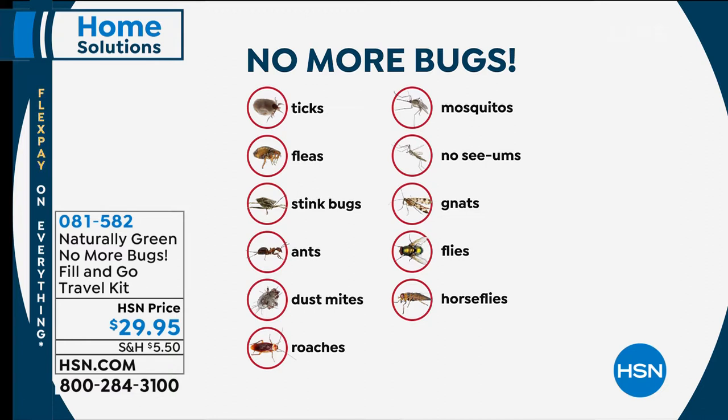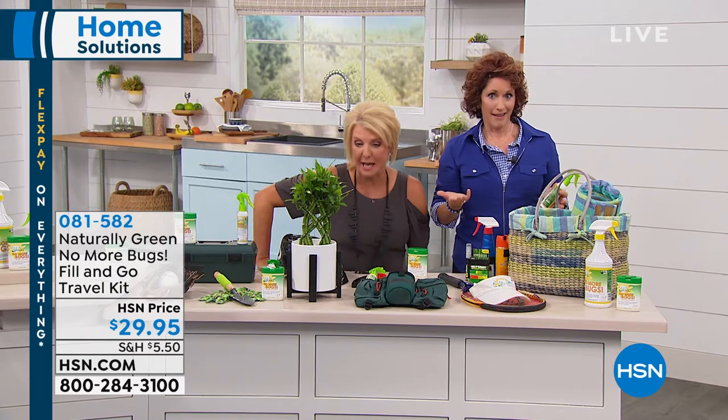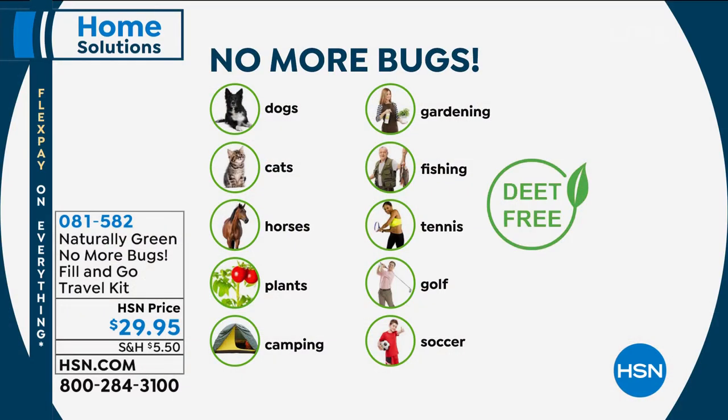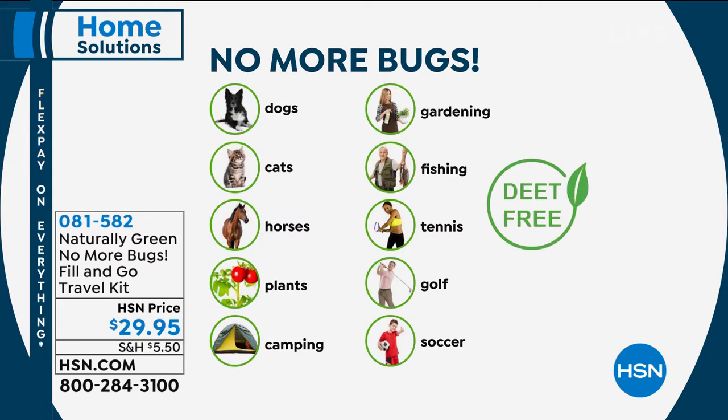This repels ticks, fleas, stink bugs, ants, ghost ants, dust mites, roaches, mosquitoes, no-see-ums, gnats, flies, and horse flies. If you live in Virginia you know what stink bugs are — step on one and they really smell. The no-see-ums here in Florida are brutal, especially once the sun goes down. This isn't just for your skin — it's for all around your house. Spray along windowsills where ants are coming in. It won't harm your dogs, cats, or horses, and doesn't harm vegetables or plants.